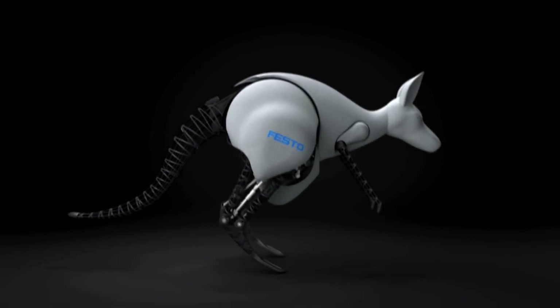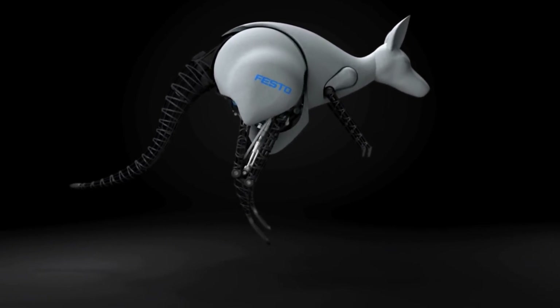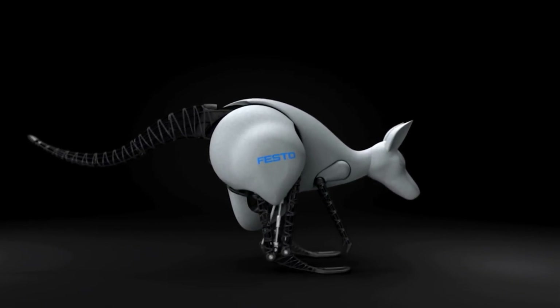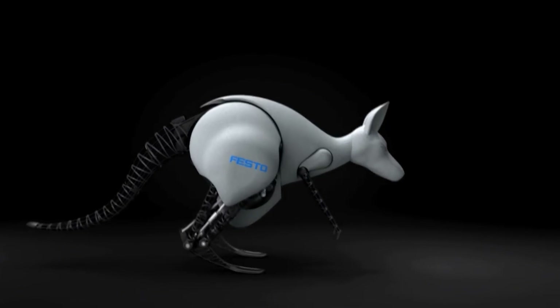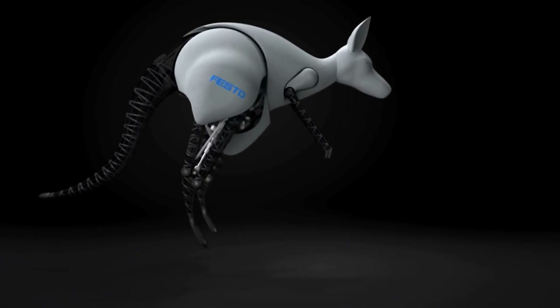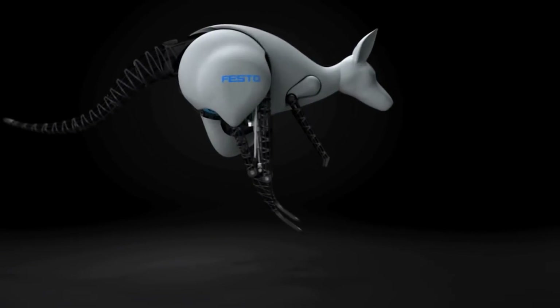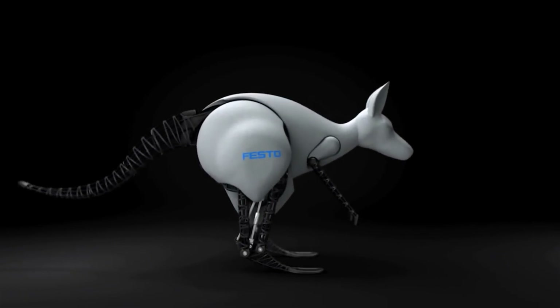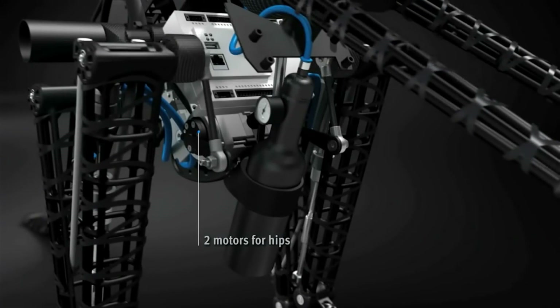The Bionic Kangaroo is an offshoot of Festo's Bionic Learning Network, an endeavor to study alternative propulsion systems and natural motion. The robot is around 7 kilos in weight and has a jumping height of 40 centimeters and a length of 80 cm. Although official pricing information is unavailable, the Bionic Kangaroo is thought to cost around $10,000.